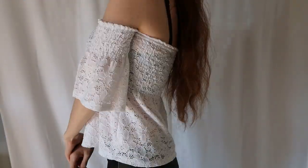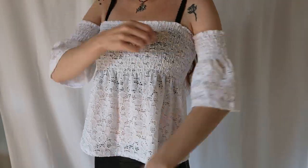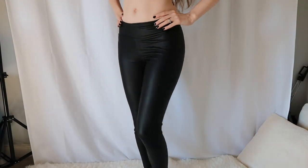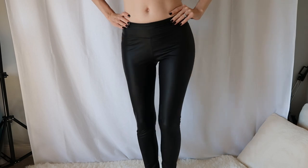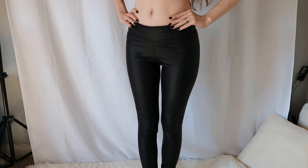Another shirt is this cute off-the-shoulder white, kind of lacy shirt — super cute, kind of baby dolly. Then a pair of kind of fake leather looking leggings, and these fit really well. They're not too warm or sticky or anything like that, so I really like them. They look nice and kind of shiny.